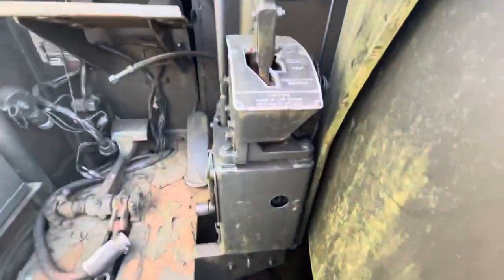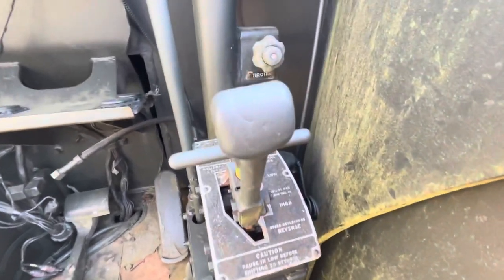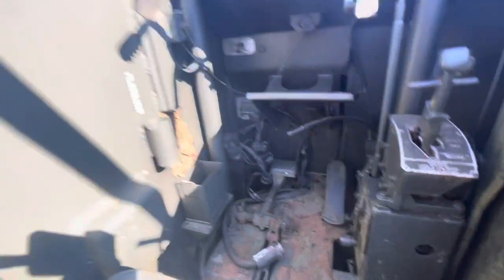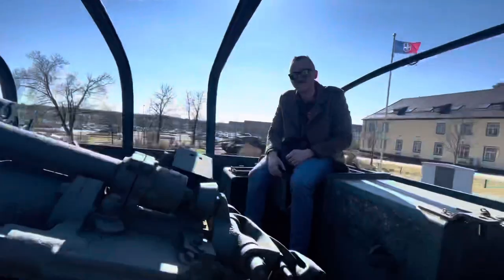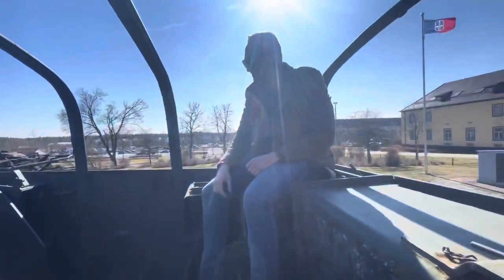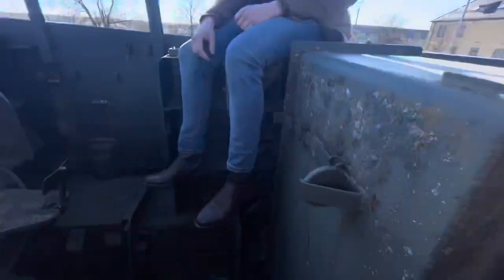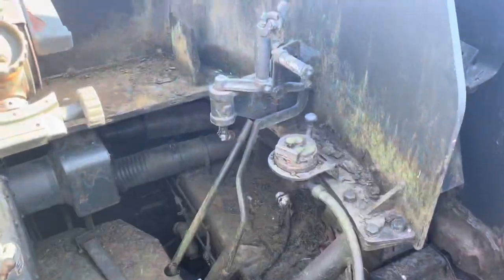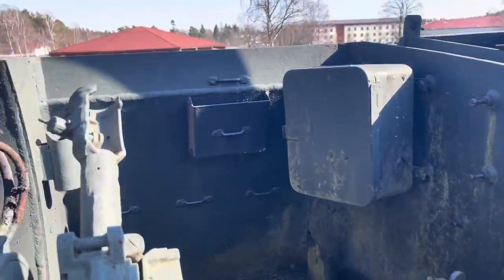Right here is your shift lever with a spot for a flashlight — obviously marked 'flashlight' — and your driver's window and compartment. Back here where the commander is, I'm actually standing where the loader would stand. This is where he would open and close the breech and fire the gun. Over here you can see the radio box and the compartment for your gunner.